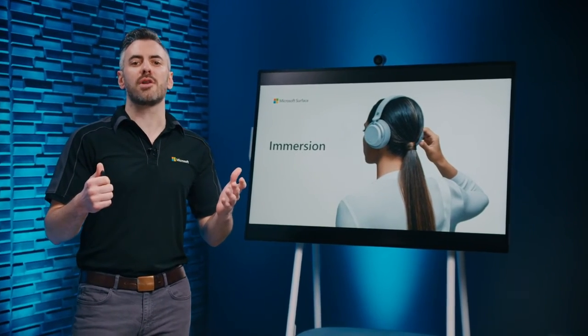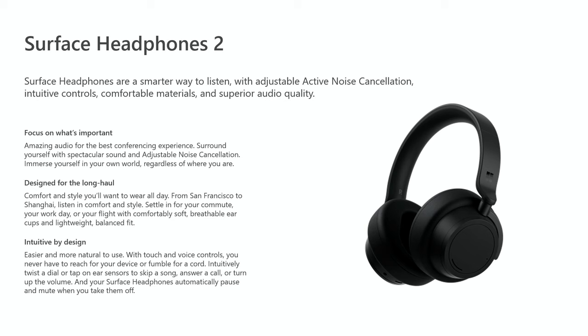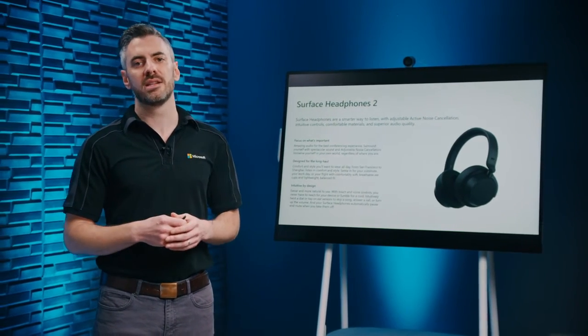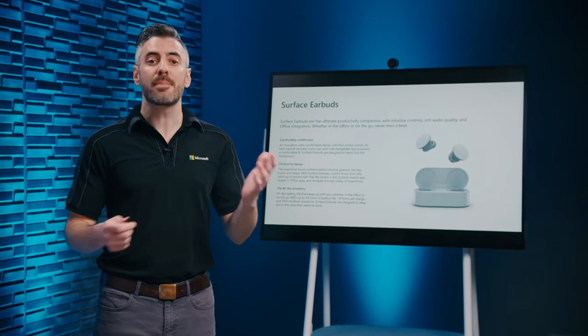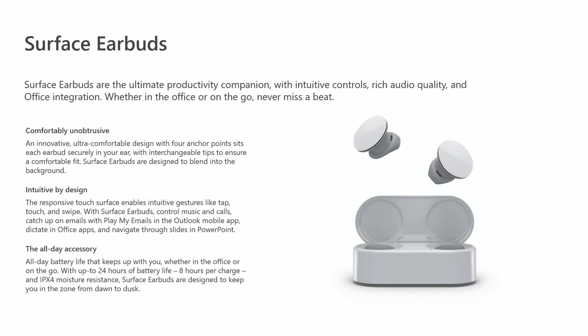Immersion accessories are designed to transform your environment into your own private workspace — they include Surface Headphones and Surface Earbuds. Surface Headphones are a smarter way to listen, with 13 levels of adjustable active noise cancellation, intuitive controls, plush ear cups, and spectacular Omnisonic sound. A dedicated mute button is handy in meetings, and taking the headphones off automatically pauses music. Listen comfortably all day with up to 20 hours of battery life. Surface Earbuds offer a great productivity companion with rich sound, ultra-comfortable design, and access to Microsoft 365 experiences — including Cortana reading emails aloud and live captions. Note that Surface Earbuds are not Teams certified.